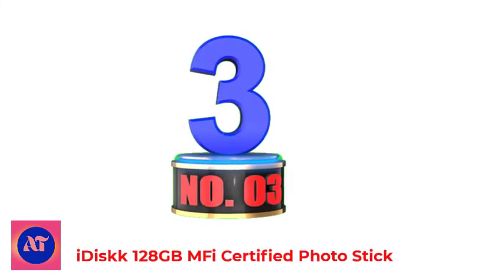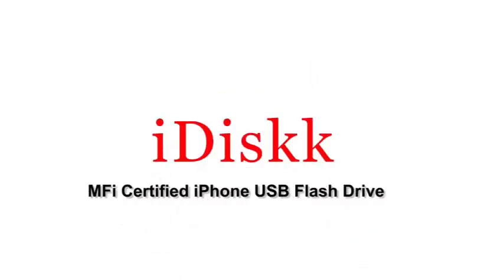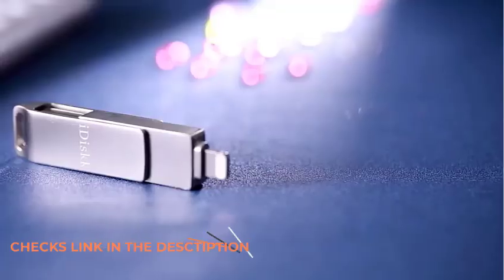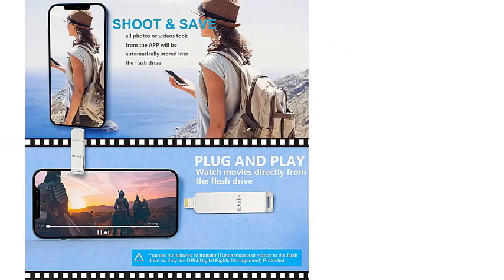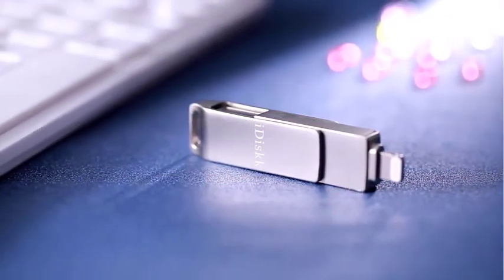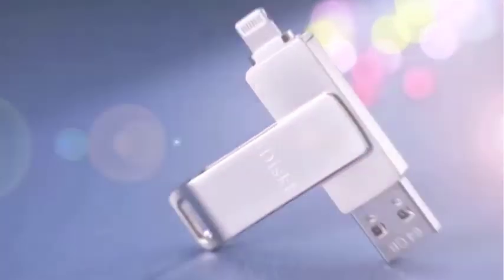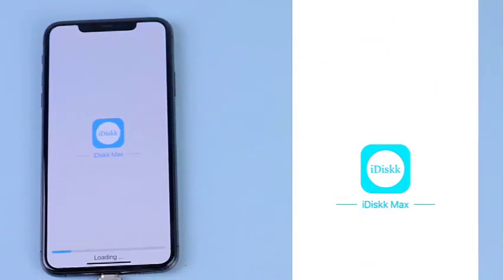Number 3: iDisk 128GB M5 Certified Photo Stick. The iDisk M5 Certified Photo Stick is an external storage device with excellent features designed to make it easier and more convenient to save your data. It's probably the best iPhone photo stick on this list, with a 2-in-1 connection that includes Type-C and USB port connectors. It lets you free up the memory of your phone, tablet, or computer without using iCloud or a cable. You can simply connect with the device and transfer any file you want to store. It's a plug-and-play design, meaning you can watch movies or listen to music directly from it.